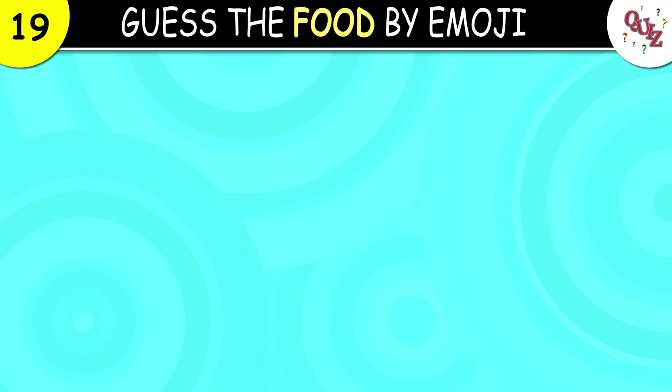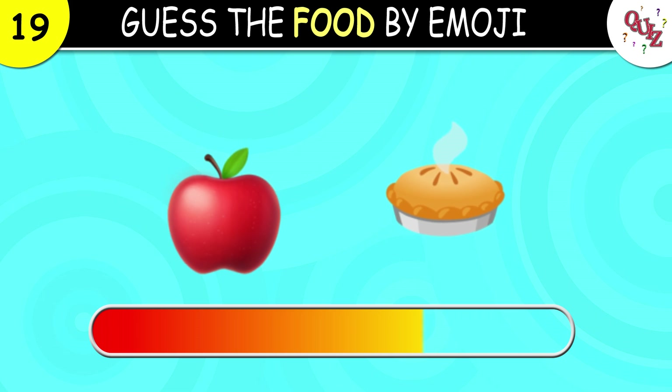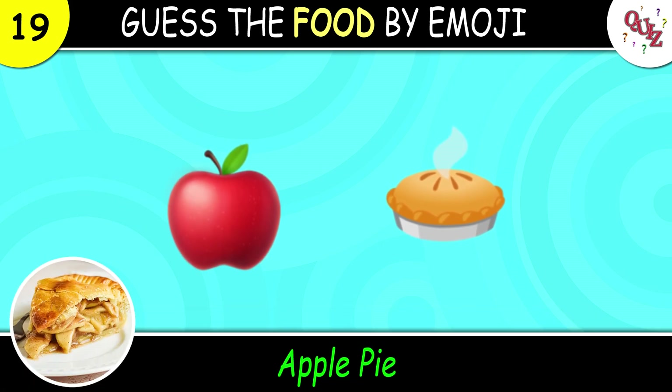Question 19. You should get this one. The answer for this one is apple pie. Did you get it?